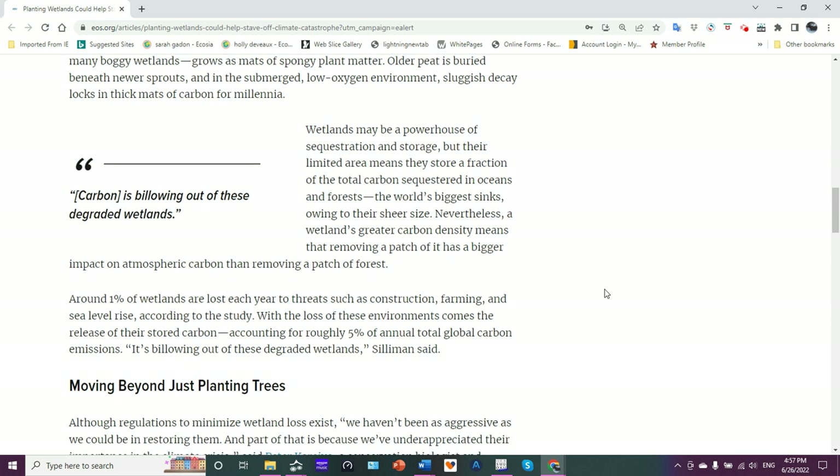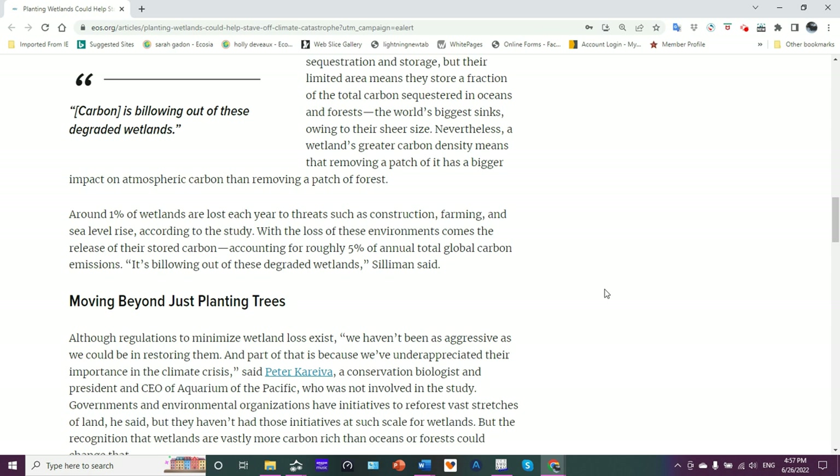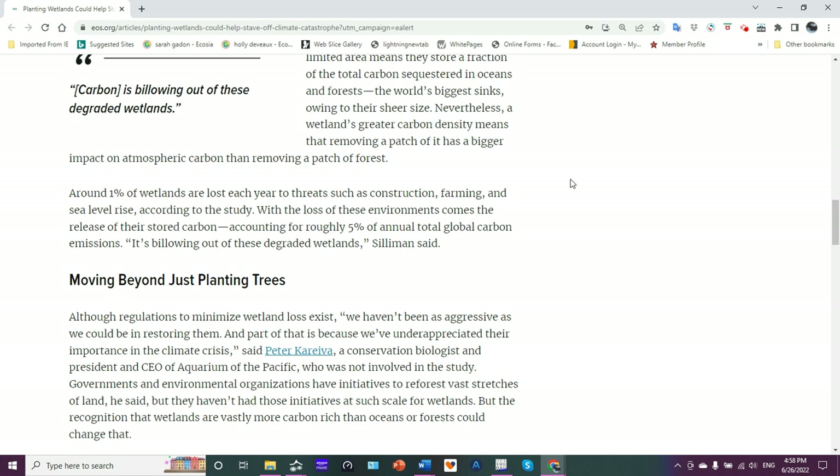Wetlands may be a powerhouse of sequestration and storage, but their limited area means they store a fraction of the total carbon sequestered in oceans and forests, which are the world's biggest sinks mainly because they're big. Nevertheless, a wetland's greater carbon density is the key — on a density basis, they can hold more carbon. Removing a patch of wetland has a bigger impact on atmospheric carbon than removing a patch of forest of the same size.